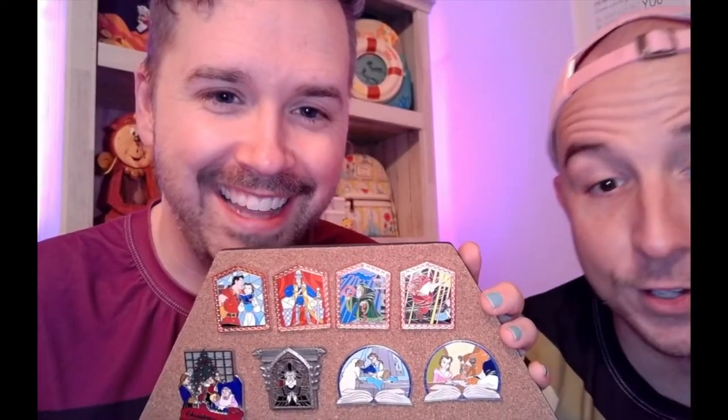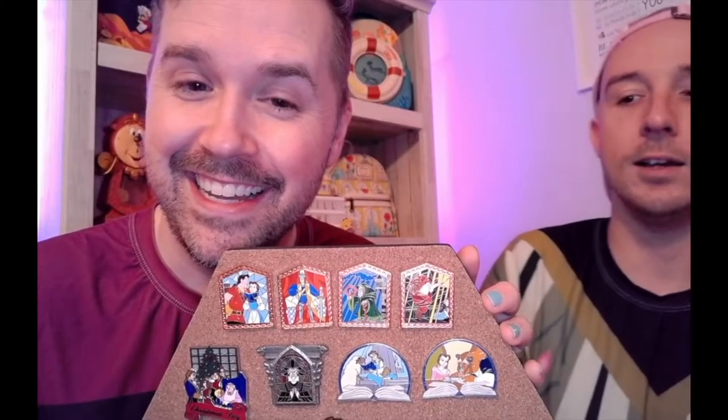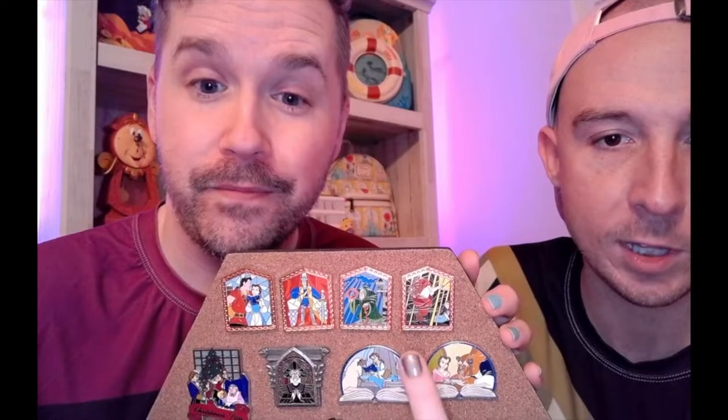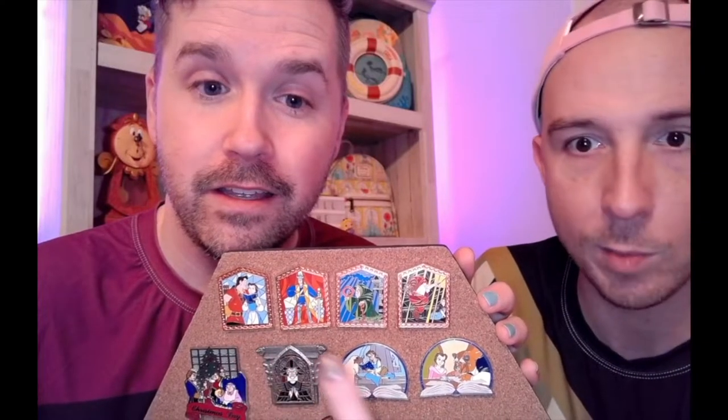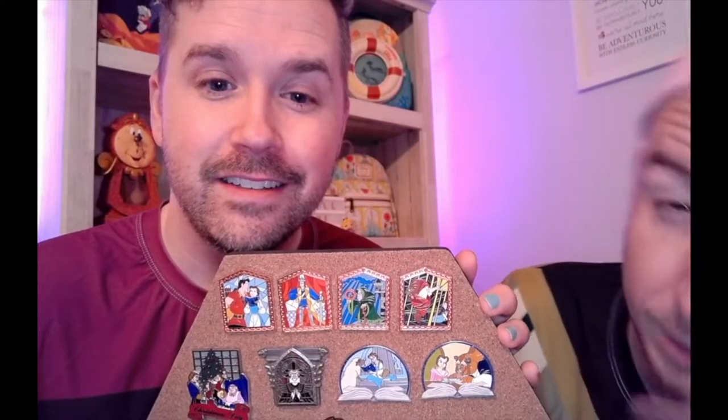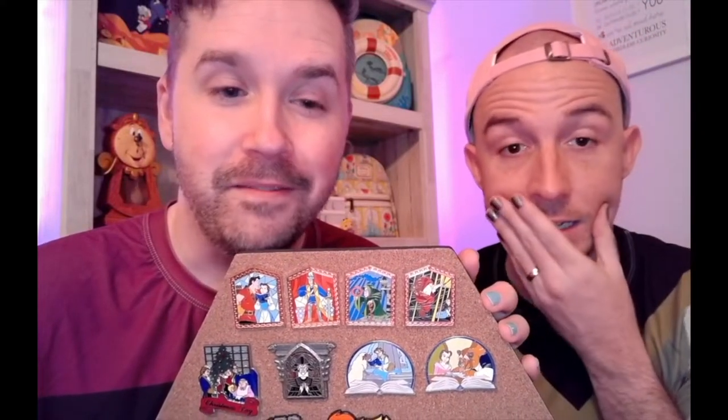Our friend was able to get her hands on these two blind boxes — the Beauty and the Beast window mystery boxes that just came out. I had no duplicates so I still need five more, but I need the rest of them.